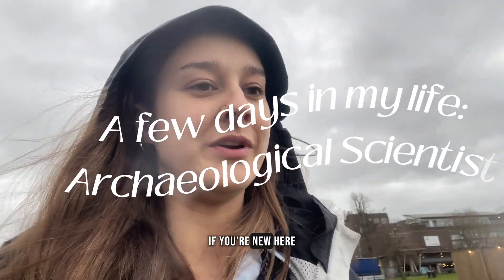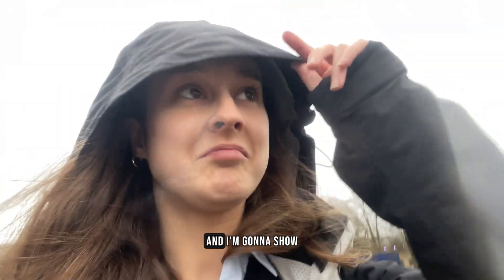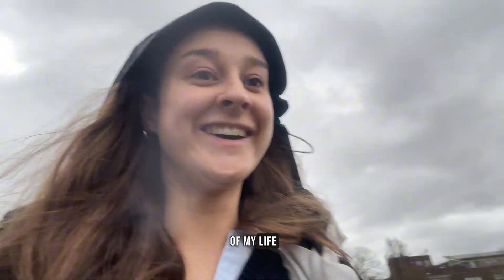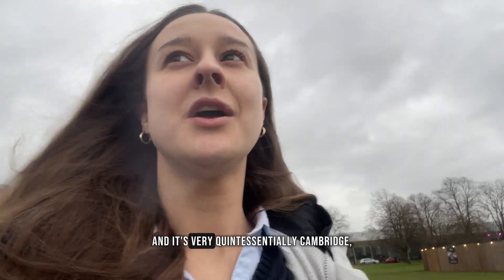Hi everyone and welcome back to my channel. If you're new here, my name is Rosie and I'm a research assistant in art and law science at the University of Cambridge. I'm going to show you a couple days of my life. Today's a Thursday in December — I've got a very busy day and it's a very quintessentially Cambridge-y, Christmassy day, so I thought it would be fun to share.